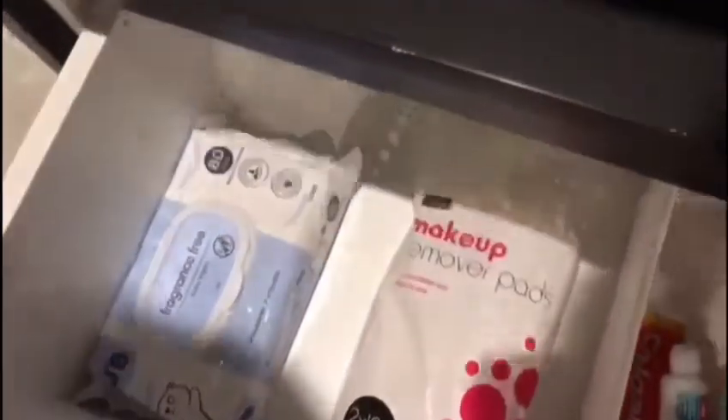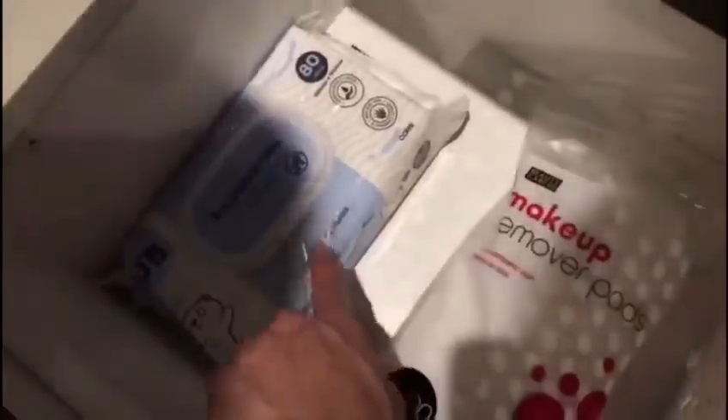And then what else do we have here, Summer? My toothpaste and nappy wipes. And nappy wipes — we also have nappy wipes in here for the kids.